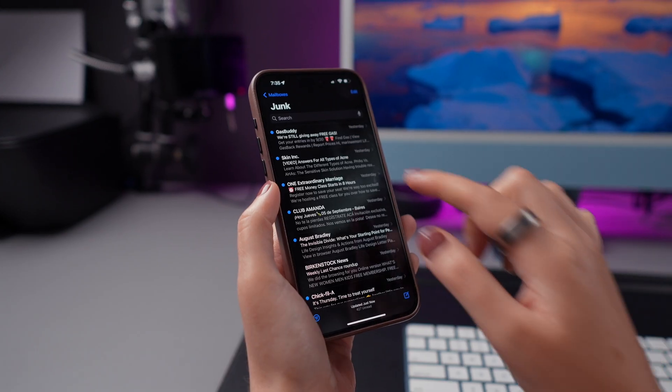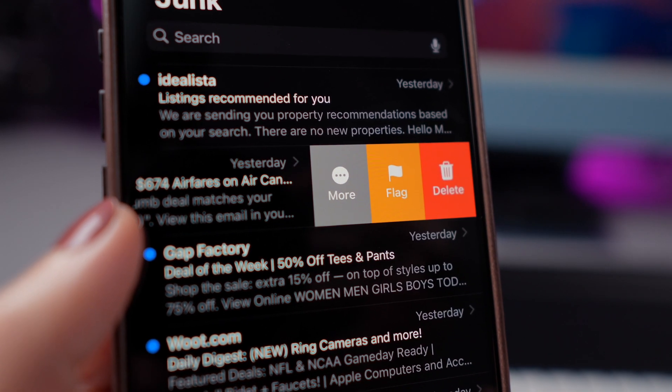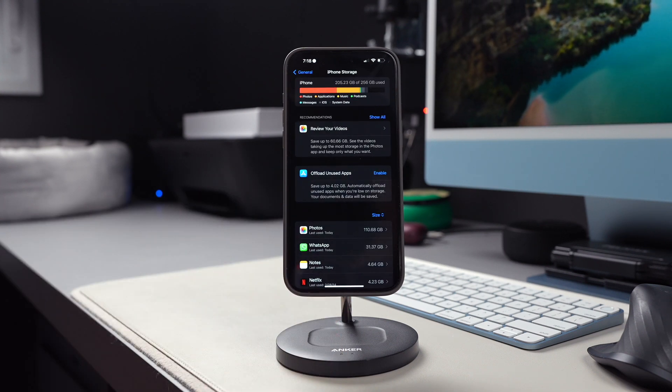If you usually delete unwanted files, photos, and videos from your iPhone, great job! This helps your storage from filling up. But have you ever noticed that sometimes, even after deleting things, your available storage is still tight? That's because apps might hold onto deleted files for up to 30 days in case you want them back.